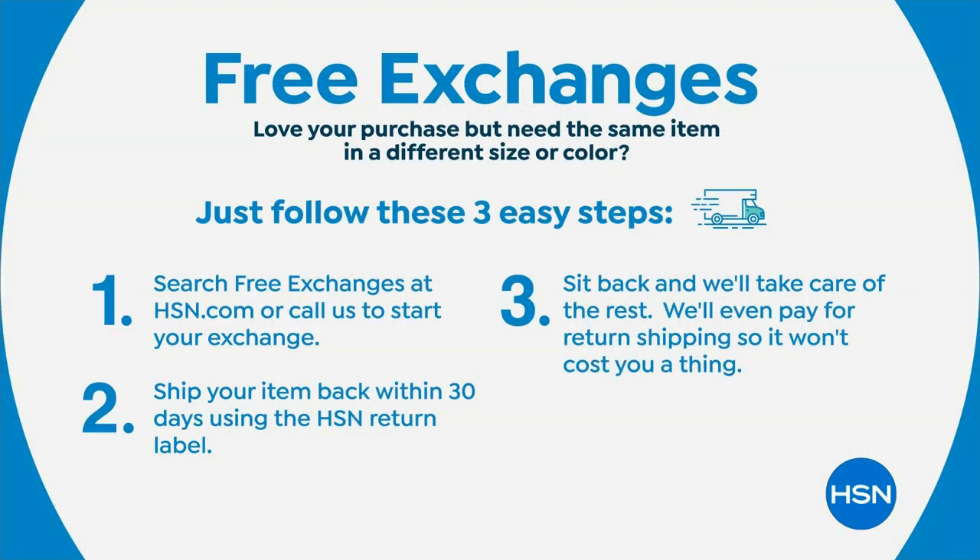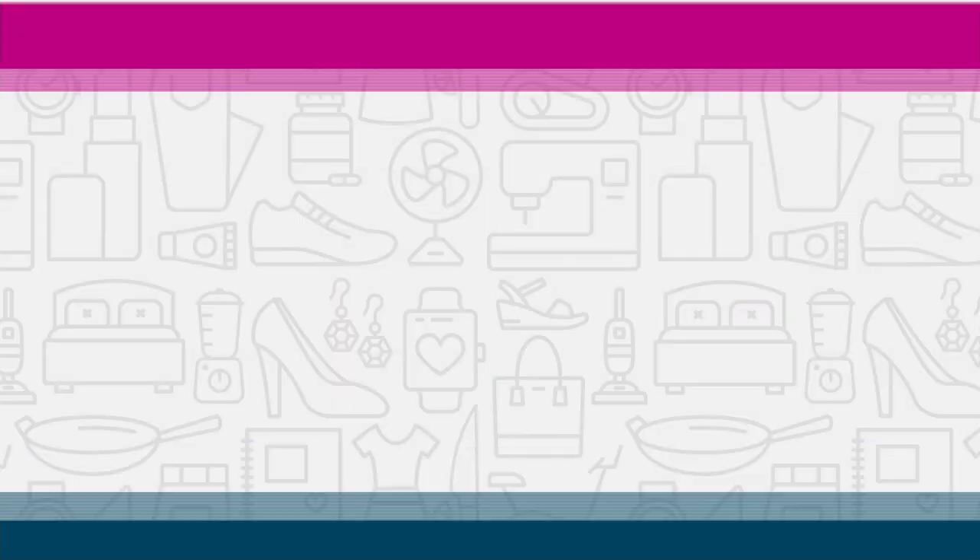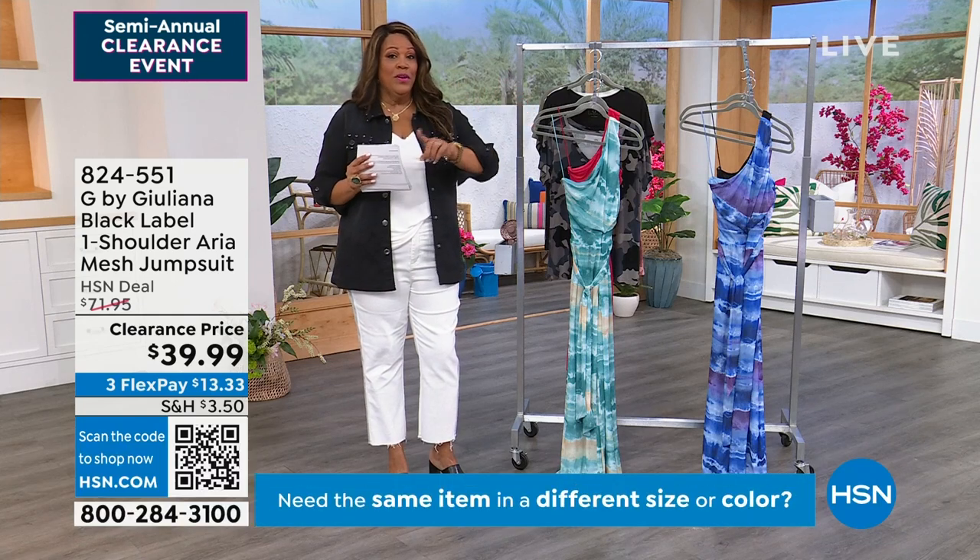I want to tell you about free exchanges. I don't want you to worry about size — just get what you love, ladies. When it's G by Juliana on clearance, this is a big deal. She's such a high-end designer, the most modern and fresh. If you do need to exchange anything, contact us within the 30-day period and we'll take care of the rest — we will pay for return shipping, so it won't cost you a thing. And anything on clearance, when you get to $75, you get free shipping.